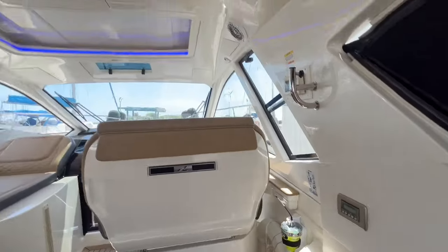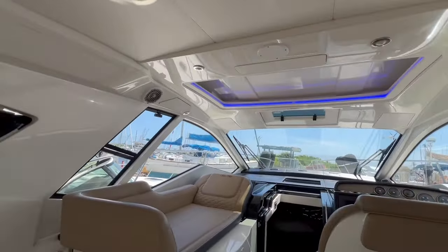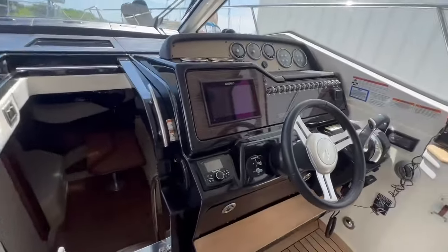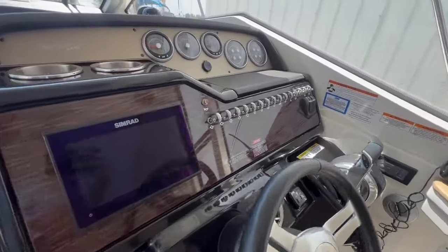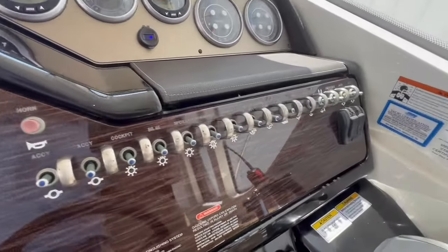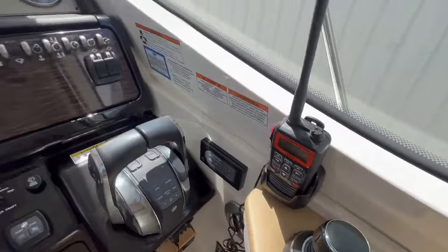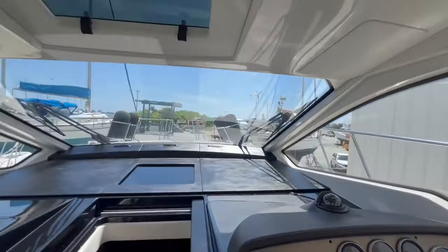This does have an air conditioned helm, sunroof, and windows along the port and starboard side. As you move up to the helm, we have Simrad electronics, all of your 12-volt switching, Mercury throttle and shift, joystick with autopilot, Skyhook, and all the great features.